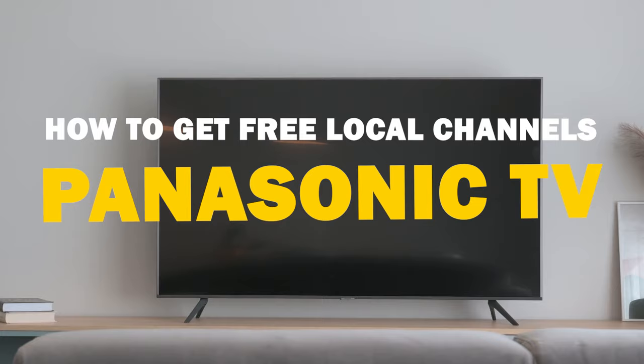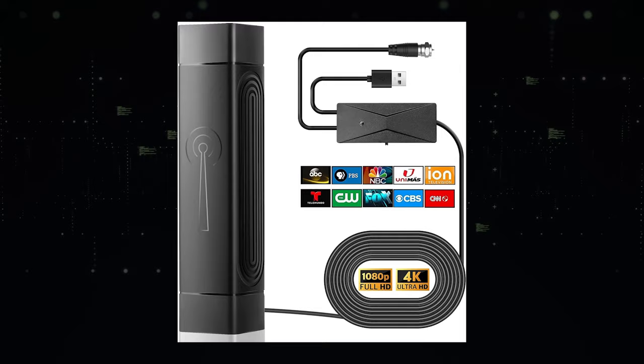But fear not — in today's tech video, I'm going to guide you through the process of getting free local channels on your Panasonic Smart TV.